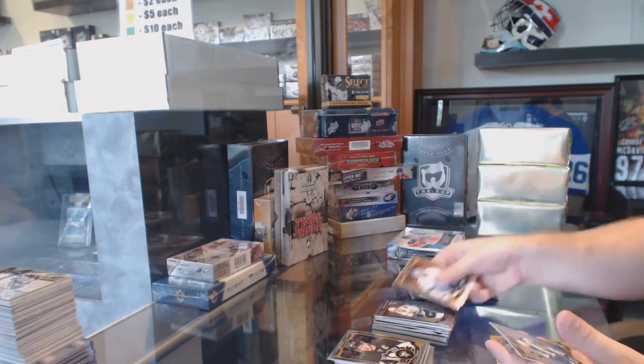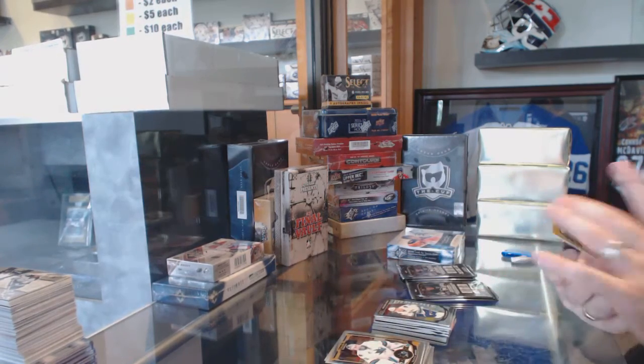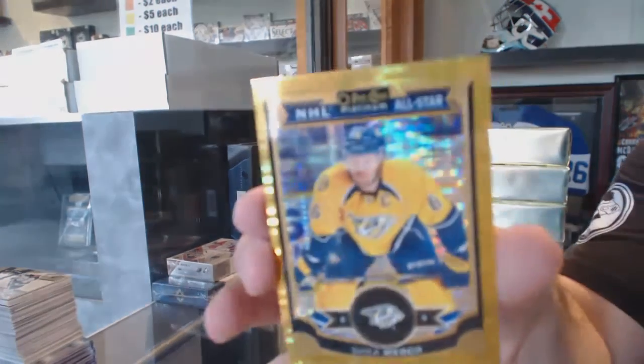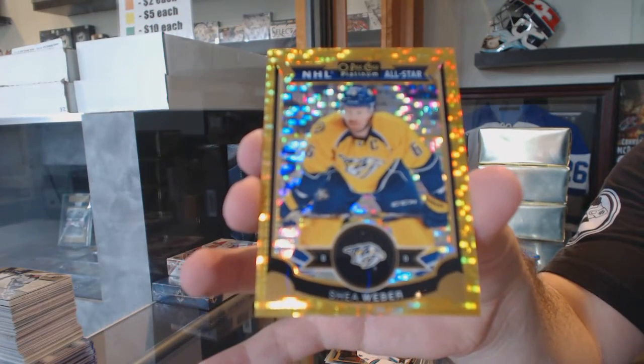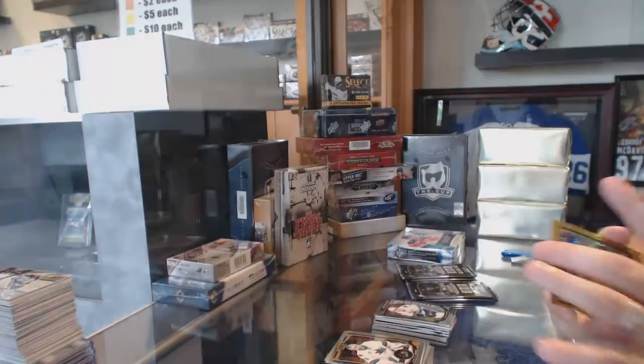Marquee Rookie of Jared McCann for the Vancouver Canucks, and a Seismic Gold, number to 50, of Shea Weber for the Nashville Predators. Seismic Gold.